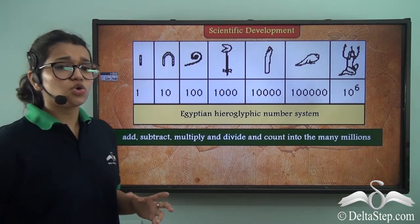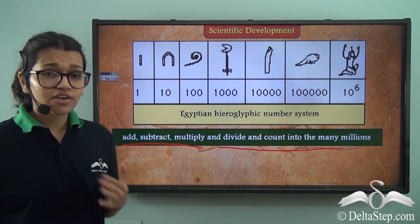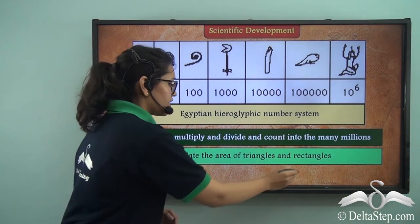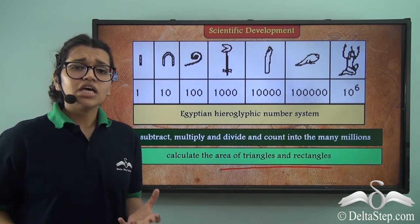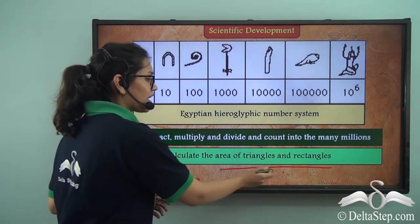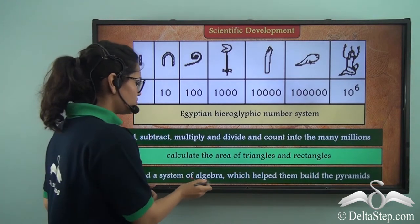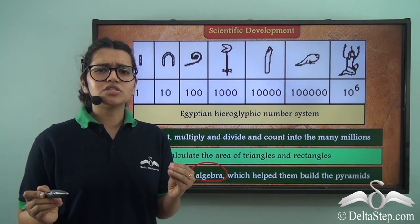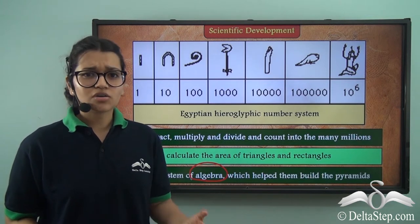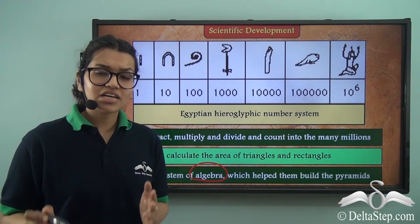Apart from that, they could also add, subtract, multiply, and divide and count to many millions, like we can today. They could also calculate the area of triangles and rectangles. They also created their own system of algebra, which helped them in the building of pyramids. In the building of pyramids, everything requires science — how you build the rocks, to how you carry those rocks to the top of the pyramids. This all shows great architectural intellect.